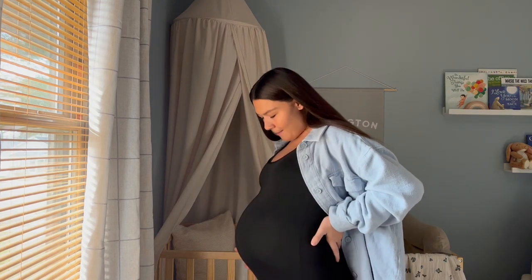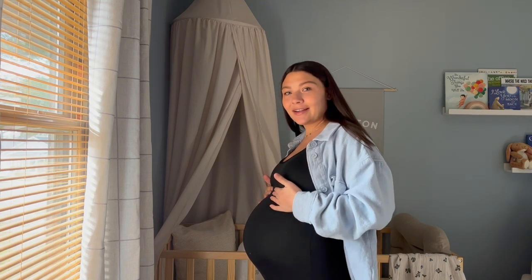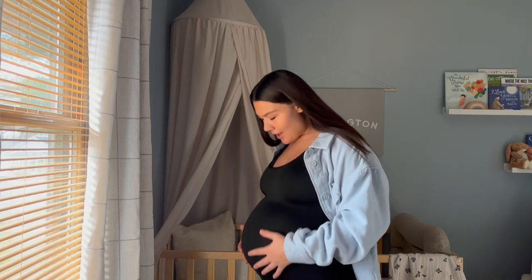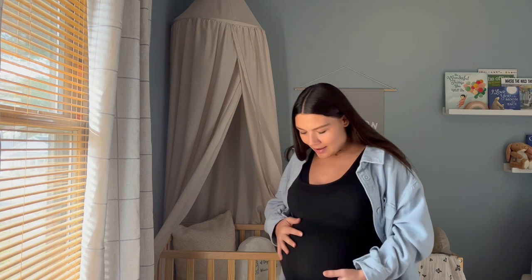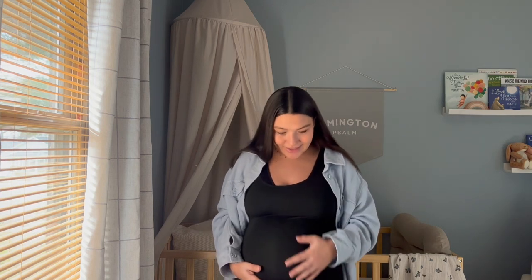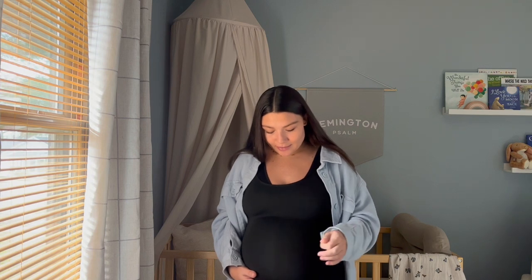I wanted to go ahead and show you my 35-week bump. Baby boy is definitely higher than he was most of my pregnancy — I felt like I was carrying low and now he's high and I feel him in my ribs quite a bit. My belly is hard now too. I feel like I'm getting big because this baby boy is big. He is measuring a little bit ahead, so that is why my doctor thinks he will probably come soon.